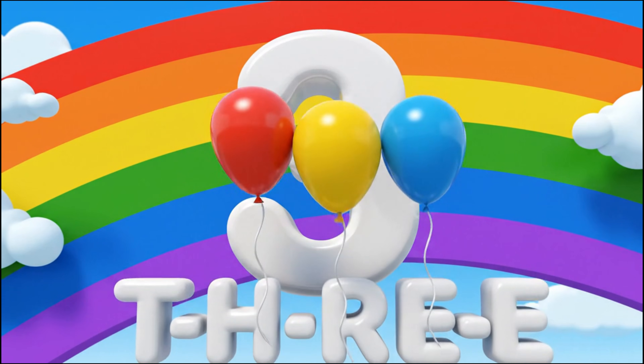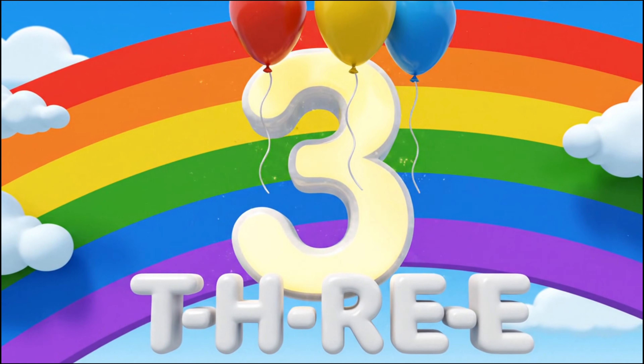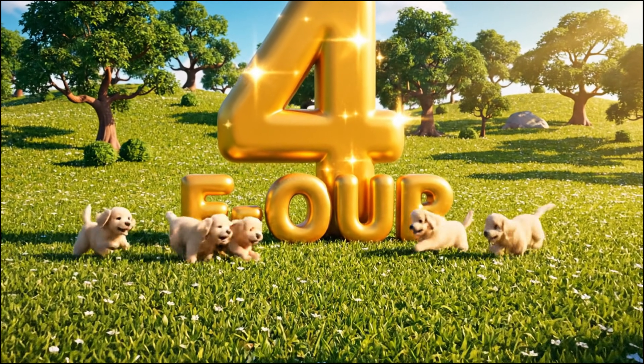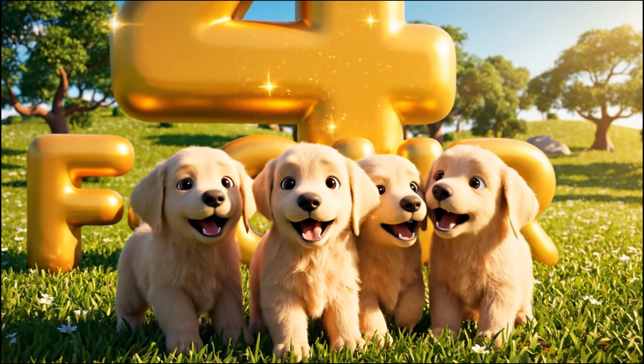Three! T-H-R-E-E. Three! Four! F-O-U-R. Four!